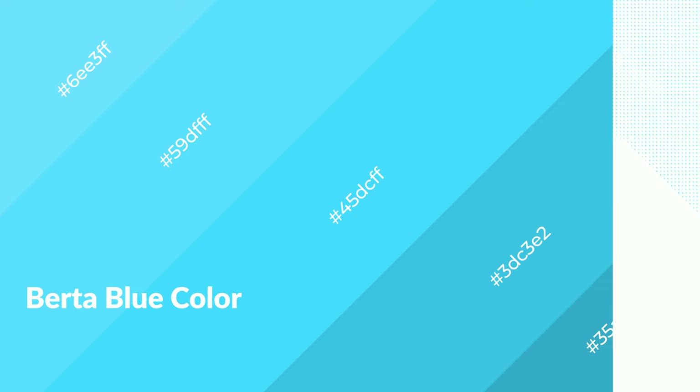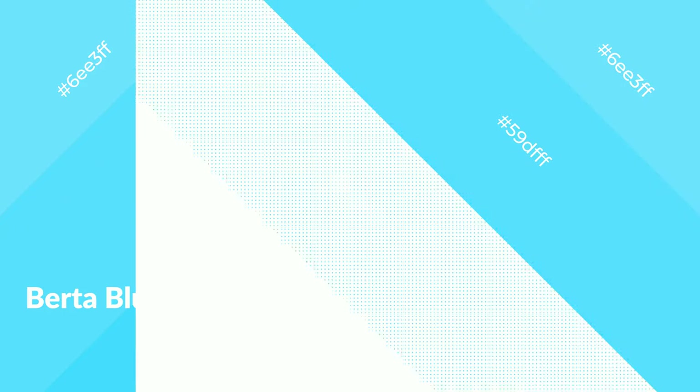Berta Blue emits serene, soothing, refreshing, spacious, unwinding, peace and relaxed emotions.